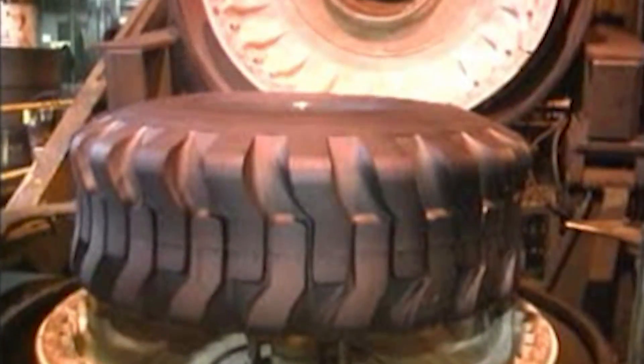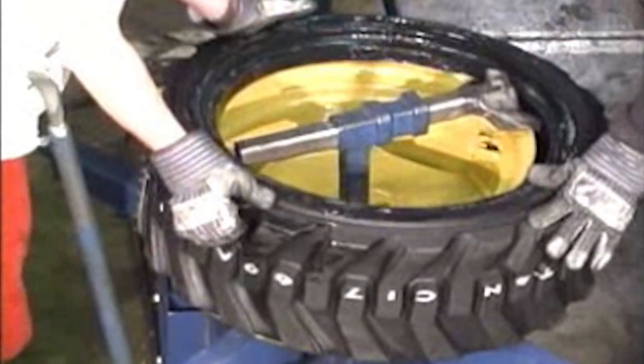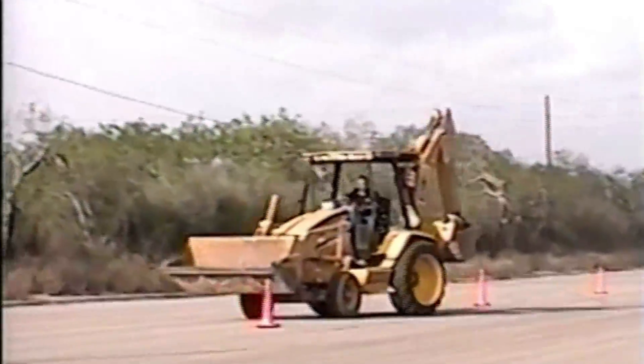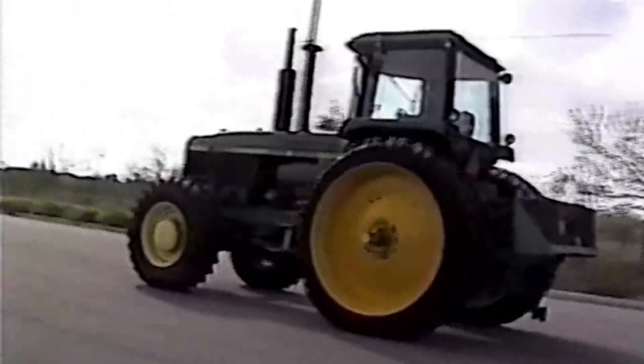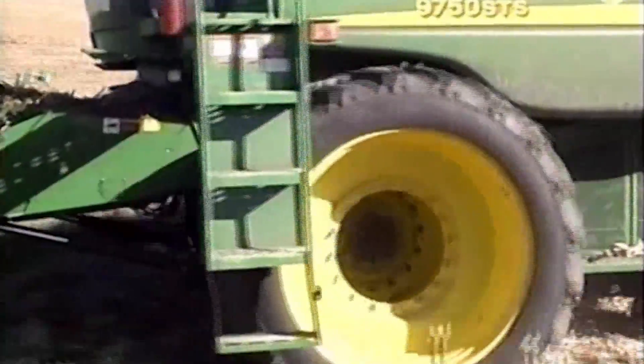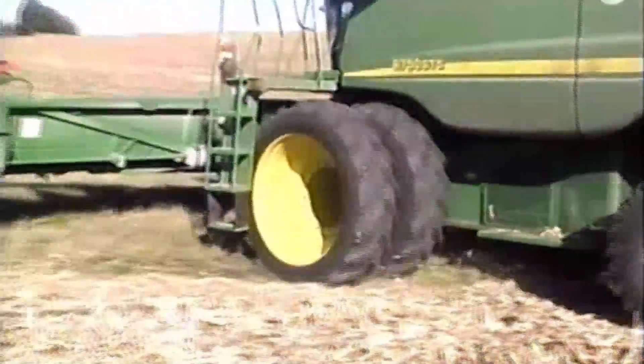Titan tested and began producing LSW tires and wheels for a variety of applications, including lawn and landscape, backhoe, tractor, combine, and more, each getting the same positive test results.